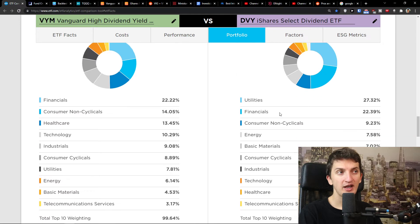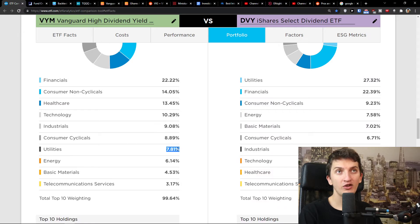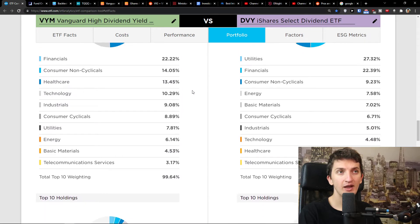Now looking at the stocks, you can clearly see that both ETFs have a lot of financial stocks. Utilities are 27% in DVY but only 7% in VYM. Consumer non-cyclicals are 10% in one and 14% in the other, along with many other segments.